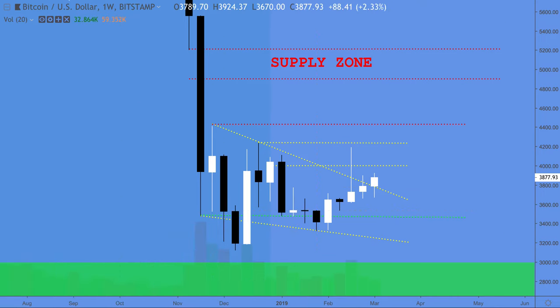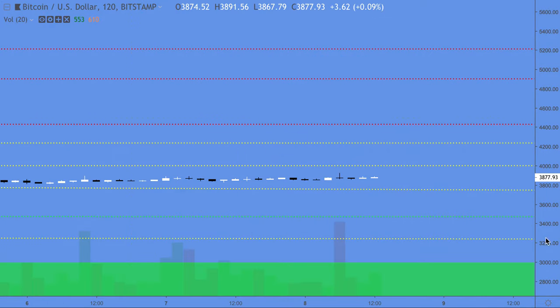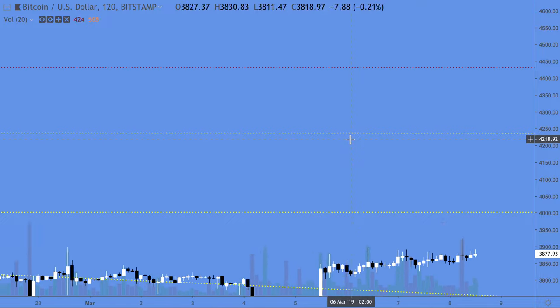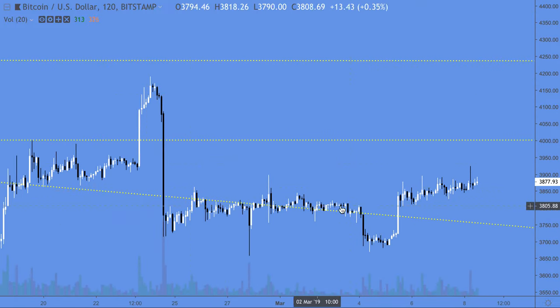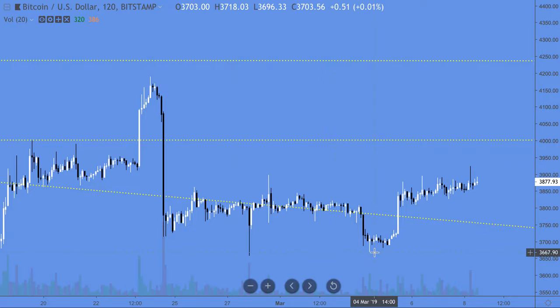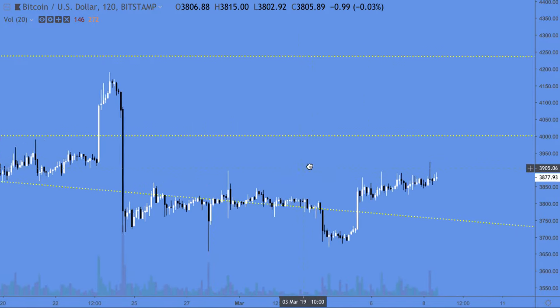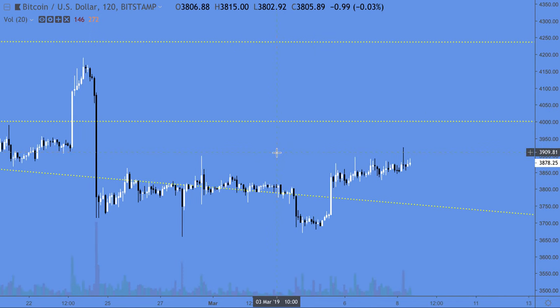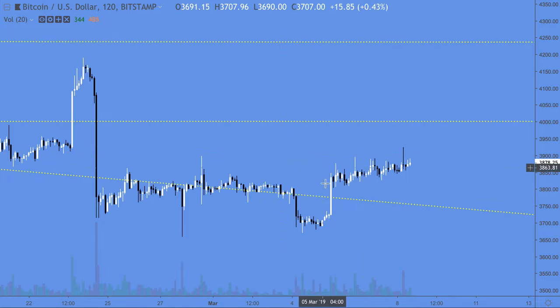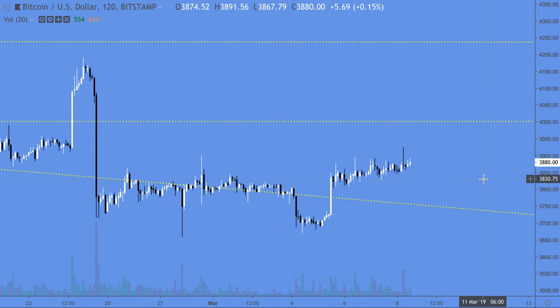If we look at a short-term chart — let's look at a two-hour chart — we can see that we just have sideways movement mostly. One big spike down, one big spike up, and it happens very quickly, and then we're just drifting. Nothing really there to trade, and we just have to wait. I'd like to see some geometry form other than just this choppy, drifting, sideways action.